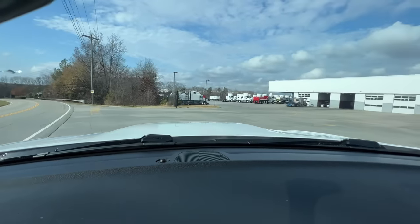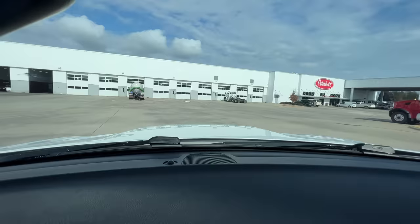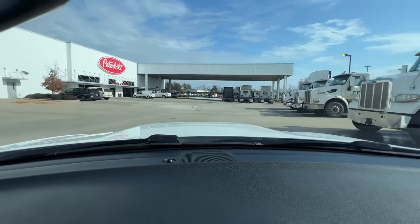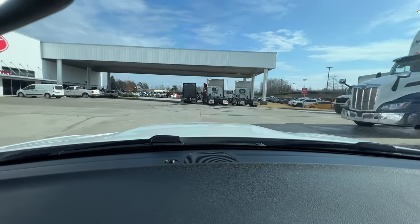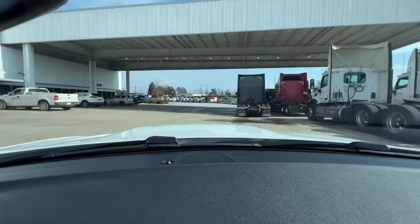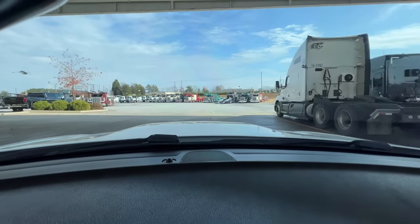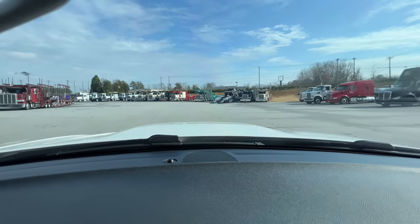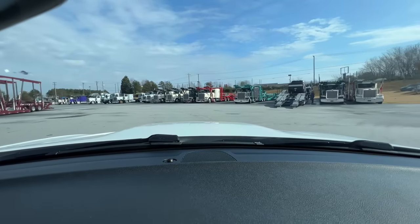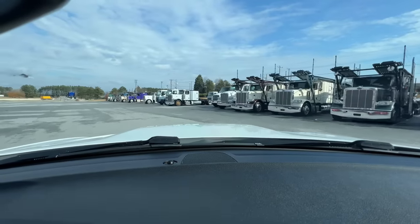Here we are at the Peterbilt store. This isn't really your go-to for buying a used truck to get into the market, but it's a good place for parts and service, and I'm going to use it to show you the difference between an MX motor — the MX13, which is Paccar's MaxxForce — and a Cummins. I do not recommend the MX motor strictly because of the network: parts are not as readily available.